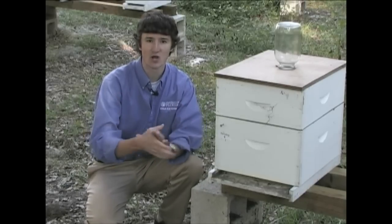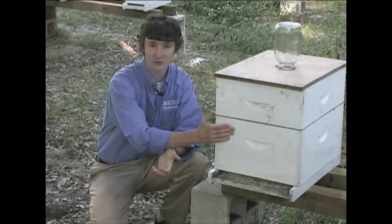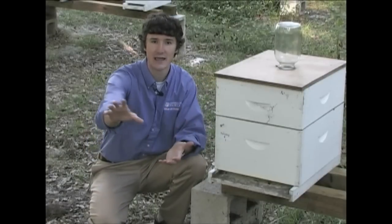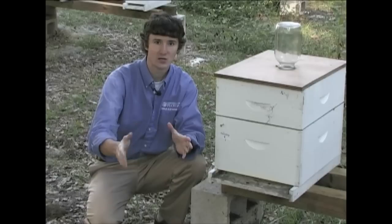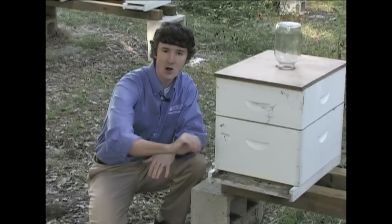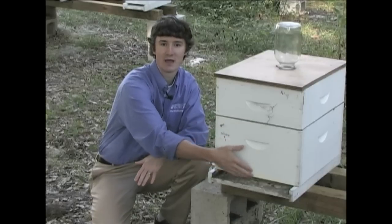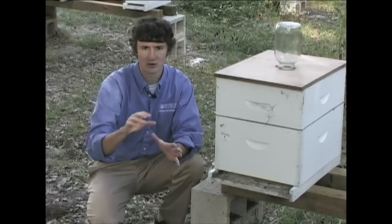The third symptom tends to show up more in Nosema colonies almost exclusively, and it is fecal staining on the front of the colony. Nosema builds up in the bee's system during winter as bees are unable to come out and void their feces. On the first warm day, usually associated with early spring or late winter, the bees will leave the colony to defecate, resulting in fecal stains or streaks up and down the front of the colony. This is typically yellowish, brown, or a slight orangeish color.